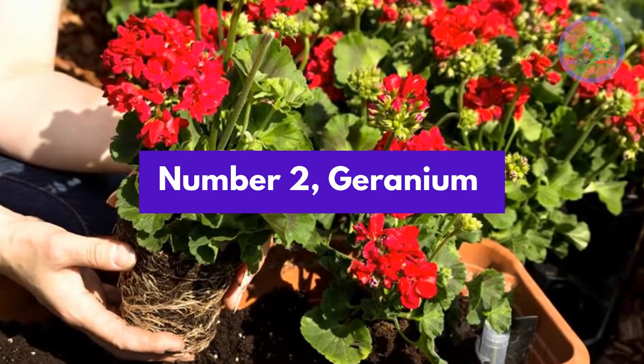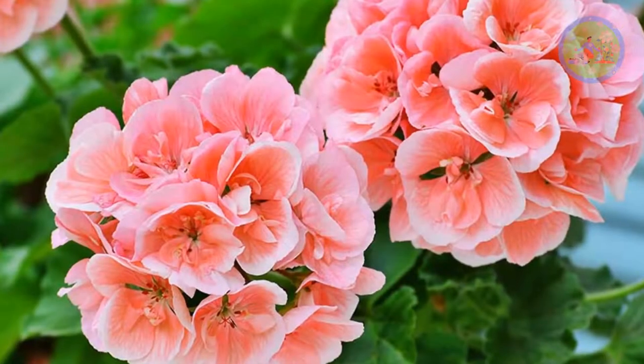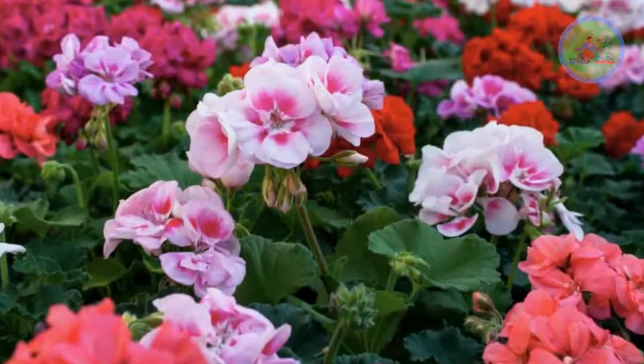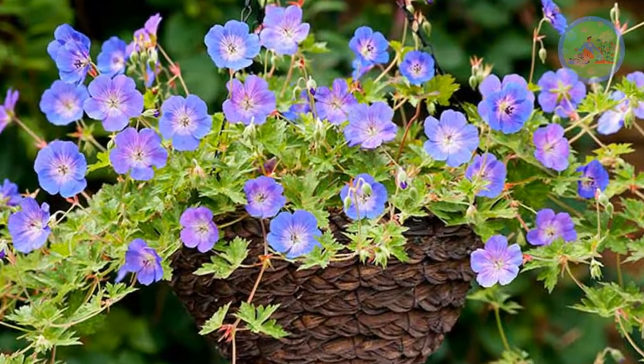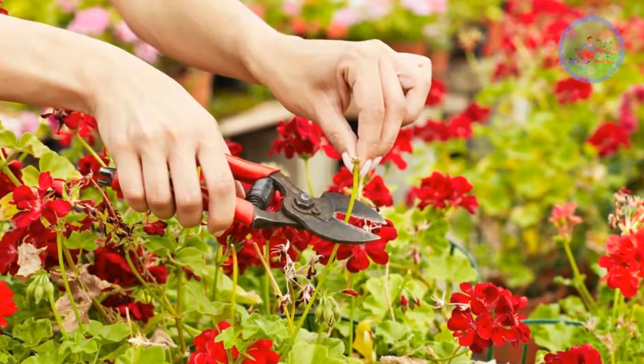Number 2: Geranium. Geranium is a low-maintenance plant with colorful flowers. The flowers come in pink, purple, and blue colors. Geraniums can be used as ground covers and are also an excellent choice for containers and hanging baskets. Deadheading encourages blooming. Geranium needs enough sunlight and moist soil.